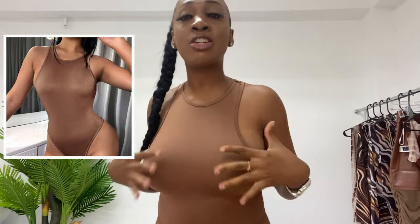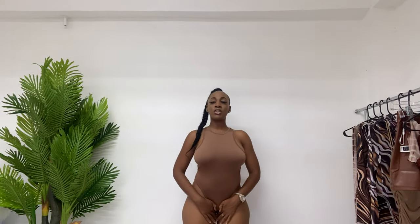Next we have this bodysuit. Look at the shade of this brown — this is my favorite shade of brown. This is literally close to my skin tone. It almost looks like I am naked. This looks like a Skims bodysuit. This is basically a Skims bodysuit from Shein. I love bodysuits. Those who know me know that I love bodysuits.